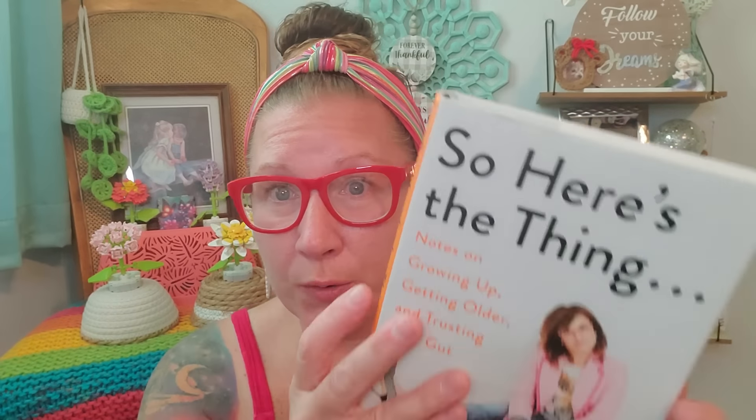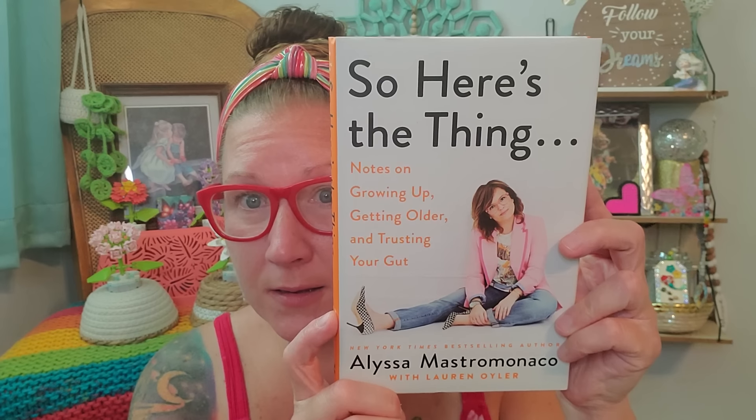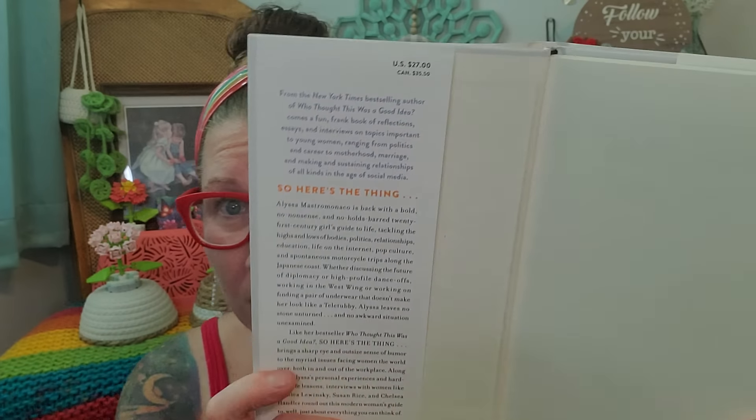This one looks really cute too. It says So Here's the Thing: Notes on Growing Up, Getting Older and Trusting Your Gut. Sometimes that's a really exceptional lesson to learn. This went for $27. So Here's the Thing — her name is Alyssa — is back with a bold, no-nonsense, no-holds-barred 21st century girl's guide to life, tackling the highs and lows of body politics, relationships, education, life on the internet, pop culture, and spontaneous motorcycle trips along the Japanese coast. She's about to teach us some stuff. I think this is going to be a fun, fancy read and it will definitely teach me something.